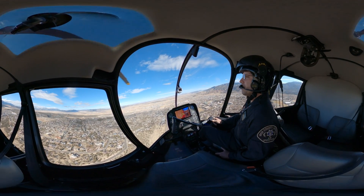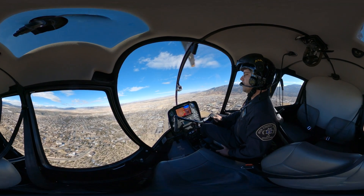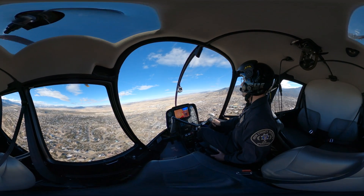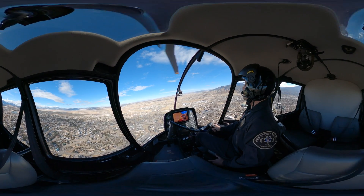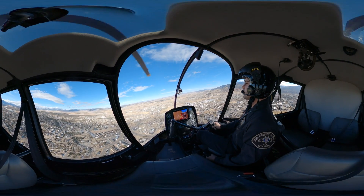We are coming back into Cedar City now and we're going to start our descent down into runway 26. If you look at the screen, there are six other aircraft all operating around — including a helicopter straight in front of us that I've got eyes on. Pretty busy airspace.